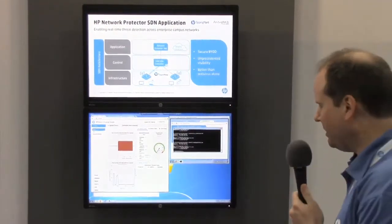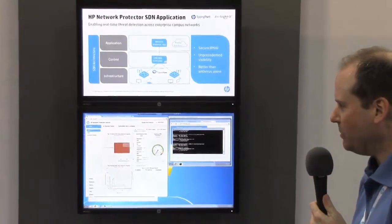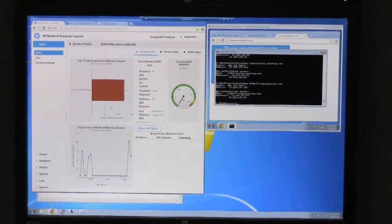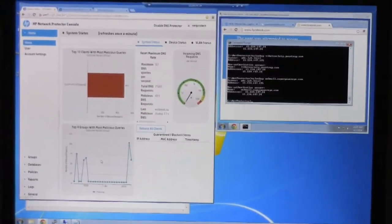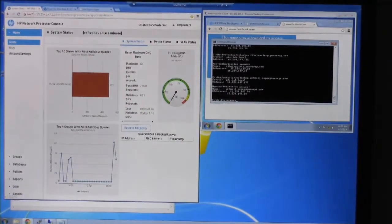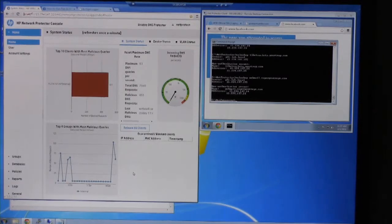Let's take a look at what that looks like. Here is the Network Protector dashboard. At the top left, there's a bar graph showing the top 10 clients generating bad traffic. Below that, we see the total number of malicious sites that have been blocked. At the top right, we see our overall DNS status — how many total DNS requests we're seeing. We also have the ability to quarantine a user: if a user generates too many bad requests or too many requests per second, we block and quarantine that traffic.